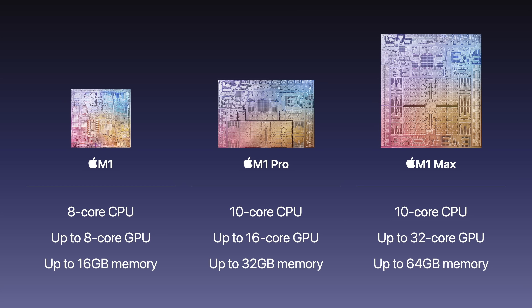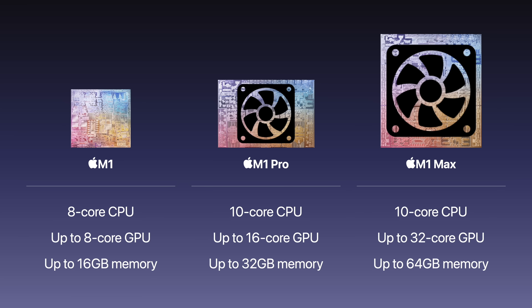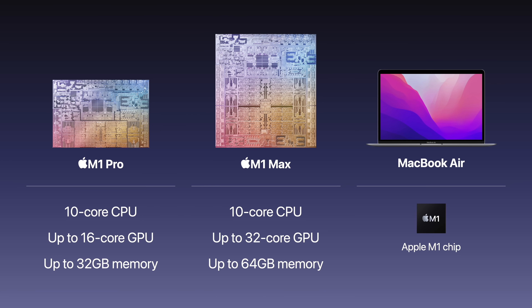But this came at a cost — not only monetarily, but to heat and power efficiency. The M1 Pro and M1 Max required a more robust cooling system, which took up extra space inside a computer, and they required more power, which drained the battery faster. That's why these higher performing chips weren't included in the MacBook Air, since it was too thin, didn't have fans for cooling, and had a small battery.